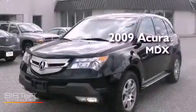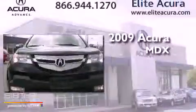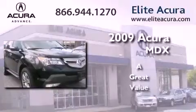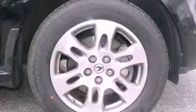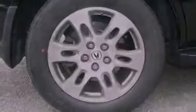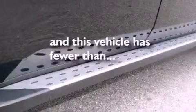This is a certified pre-owned 2009 Acura MDX. Features include a multi-link rear suspension, alloy wheels, a rear window wiper, an electronic throttle, a security system, fog lamps, privacy glass, and air conditioning with automatic climate control. This vehicle has less than 41,000 miles.